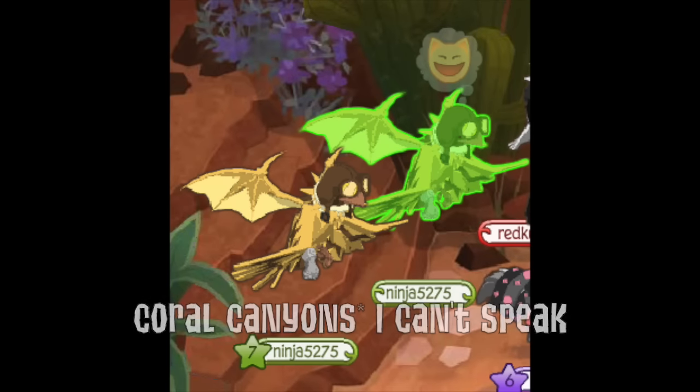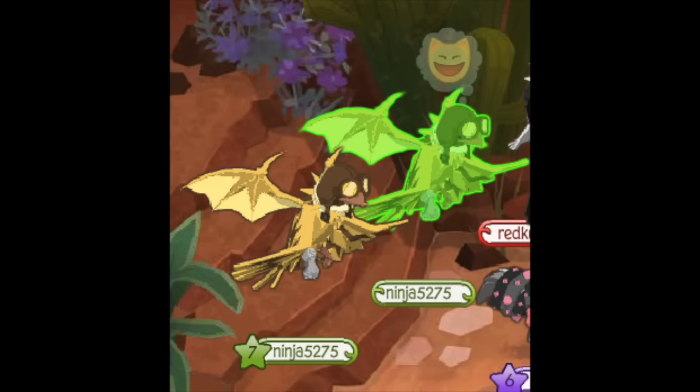This person was just chilling in Crystal Sands when all of a sudden a complete duplicate of them showed up with the exact same username.